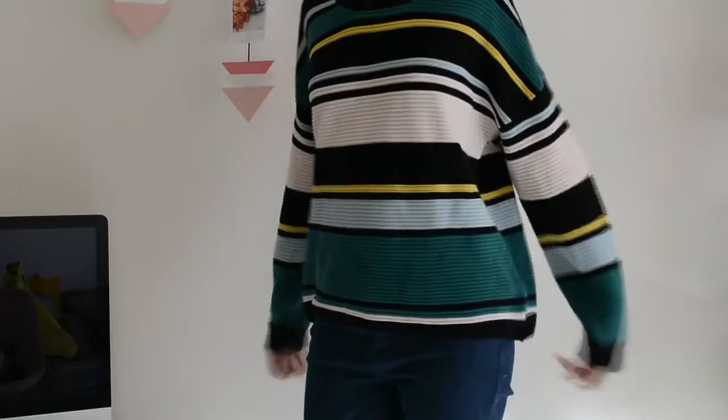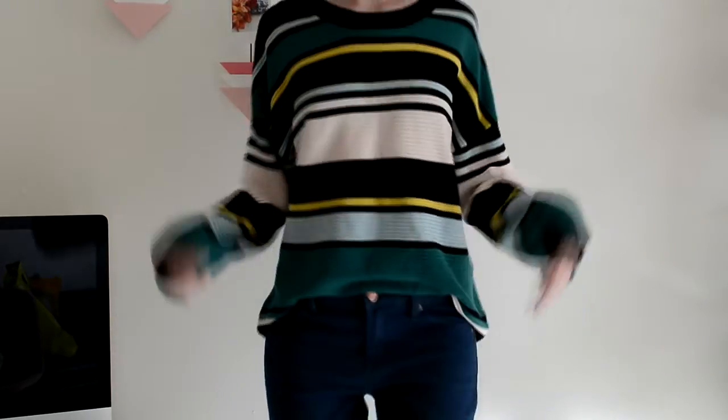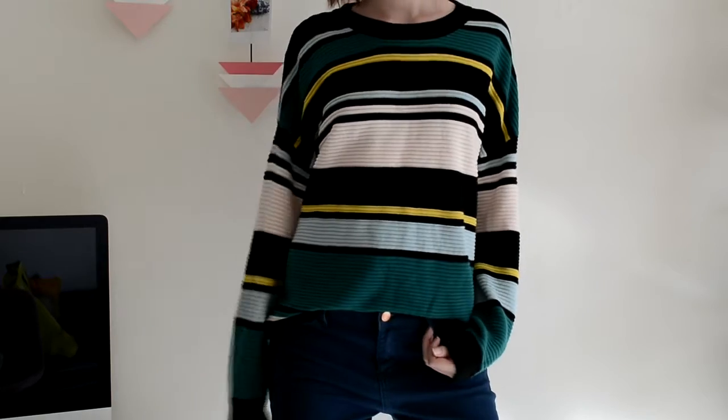Another jumper — surprise, surprise — but this one has a little bit of colour. When I saw it I was immediately drawn to the colours, but when I saw the shape it's very, very square. For someone with my figure, which isn't really very much of a figure, square cut things don't really look right on me. So with this one I tuck in the front, and I love the way it looks. The arms are long enough for my long arms, and the material is quite a thick ribbed material. It's super comfortable and really slouchy in a good way — you don't look like you're wearing pyjamas, but you still feel super comfortable.